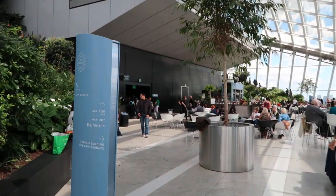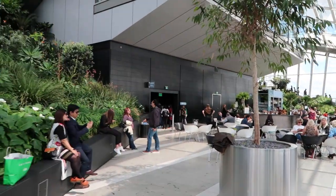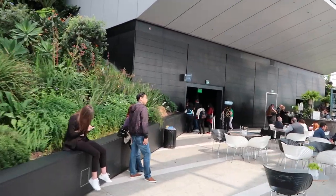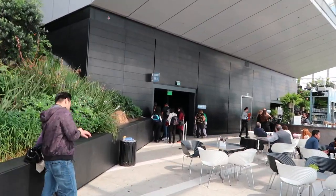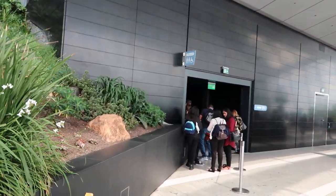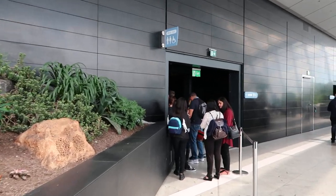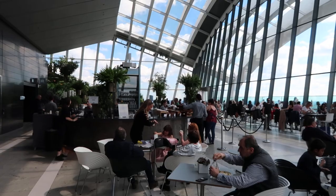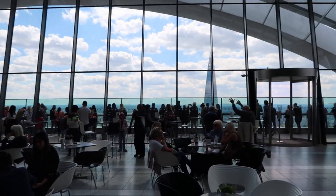Let's do the bar area first I think. So we've just come out of the lift here. As you know we're at the top of the walkie-talkie and we have just arrived. We've just passed a security check. Security checks are quite intense - they're airport style security checks, so you will need to check all your bags and things through, and you're coming through to this area.